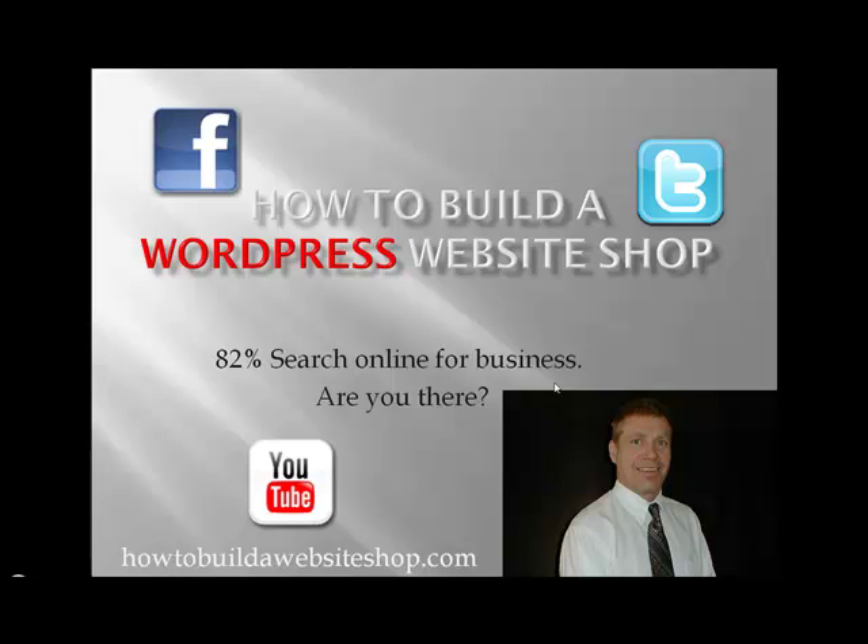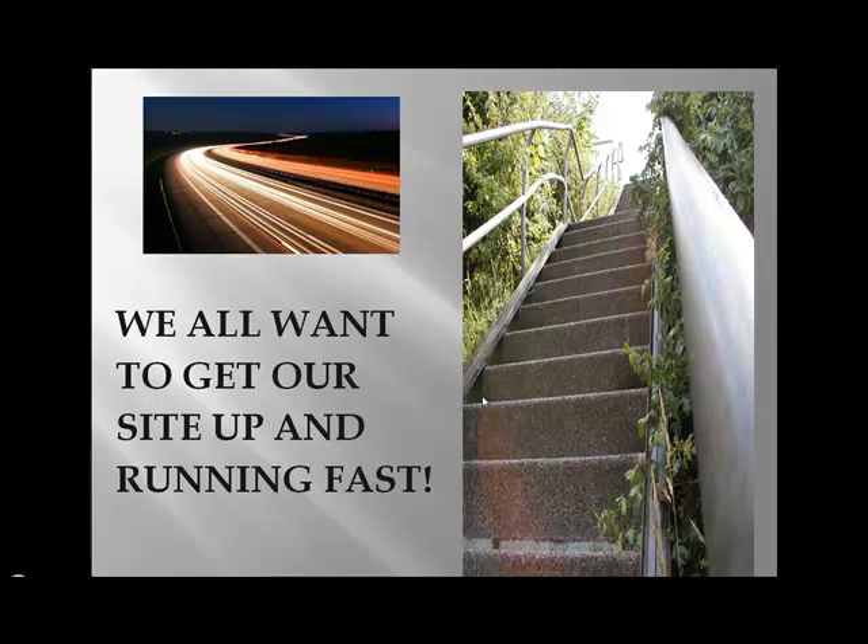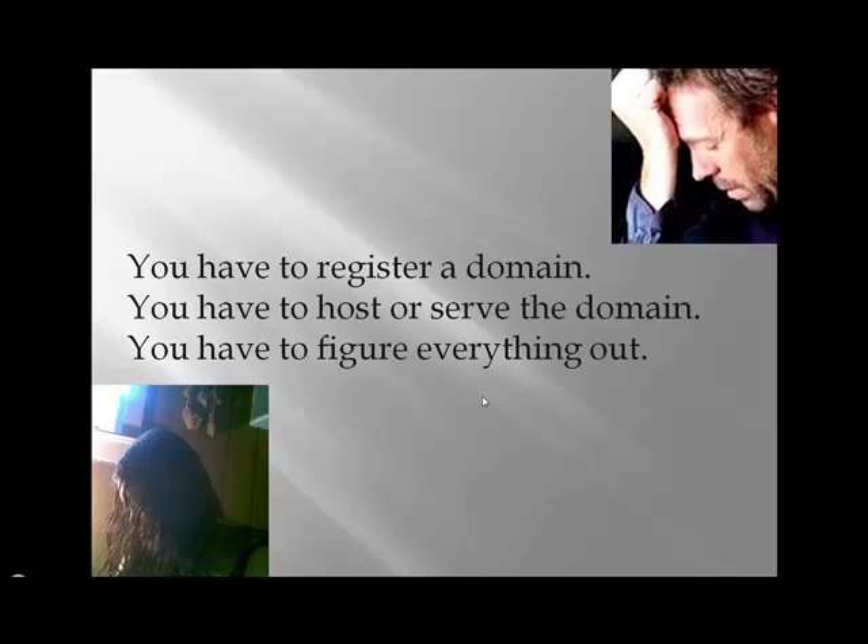How to build a WordPress website shop. 82% of people search online for businesses — are you there? Well, you should be. Brought to you by howtobuildawebsiteshop.com. We all want to get our site up and running fast. Things are changing fast on the internet, but if you don't get the right momentum from the start, it's just like a stairway — you're never going to make it to the top.